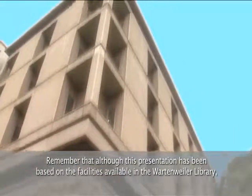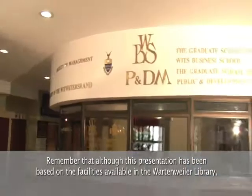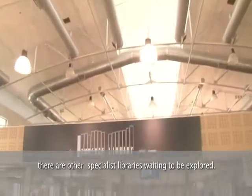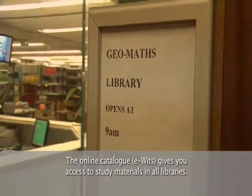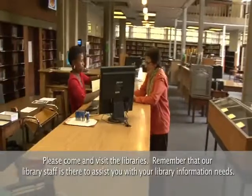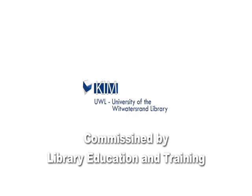Remember that although this presentation is based on the facilities available in the Wartenweiler Library, there are other specialist libraries waiting to be explored. The online catalogue, eVids, gives you access to study materials in all libraries. Please come and visit the libraries. Remember that our library staff are there to assist you with your library and information needs. We'll see you next time.